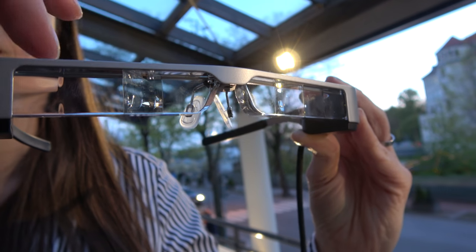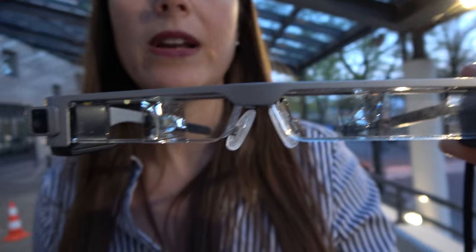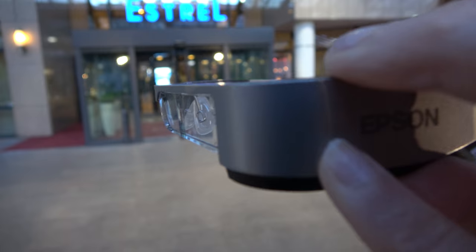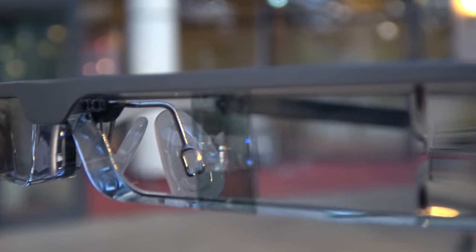How does this optical system work? It goes into a shape that is perfect to reflect the light. You have two lenses that receive the projection from both sides and unify it so that you see one single image projected right in your field of view.